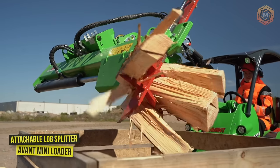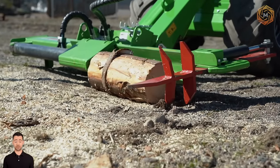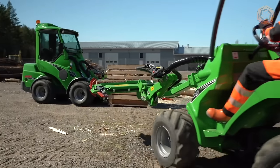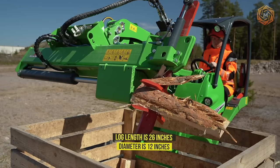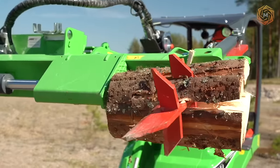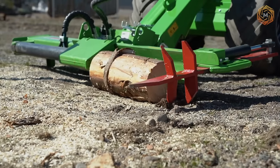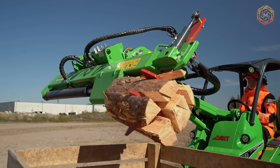The process logs easily, quickly, and efficiently with the new Avant Mini Loader and the Attachable Log Splitter. The Versatalk Log Splitter attachment cuts logs into manageable chunks for firewood, with a splitting force of 7.6 tons. The maximum log length is 26 inches and the diameter is 12 inches. A four-way splitting wedge is standard equipment to split the product into two or four pieces; a six-way wedge is available as an option. Wedge height adjustment is done manually as standard, with hydraulic height adjustment available as an option.